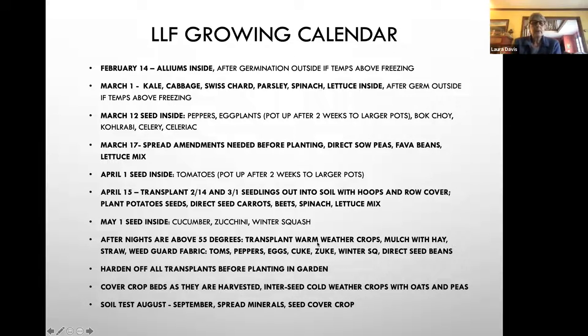One of the most important things: after night temperatures are above 55 degrees, it's okay to transplant your warm weather crops. We recommend mulching with hay, straw, or weed guard fabric. That would be tomatoes, peppers, eggplants, cucumbers, zucchinis, and winter squash. After the soil and night temperatures are above 55 degrees is also a good time to direct seed beans in your garden.